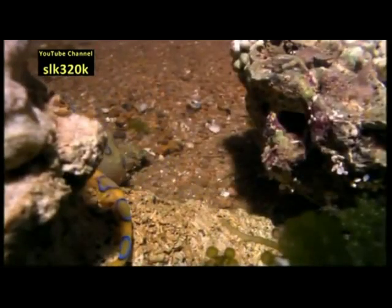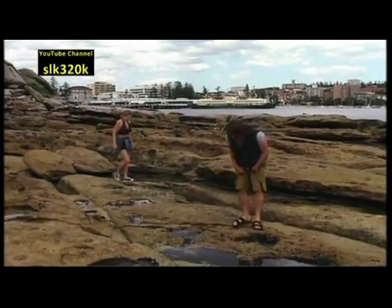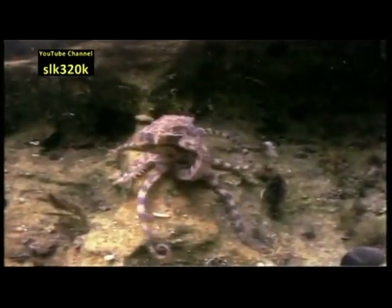The blue ringed octopus spends its days hiding in crevices or under rocks. People rarely come in contact with them. There have been just three fatalities in the last century.